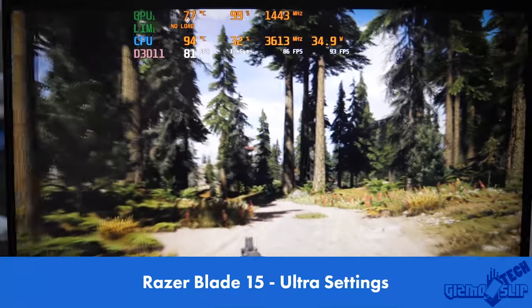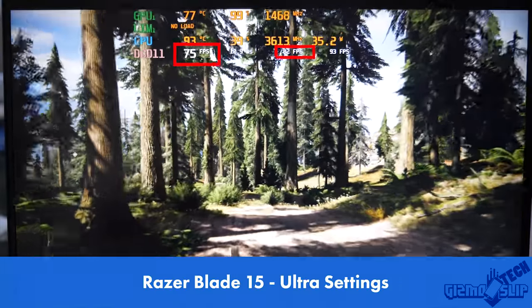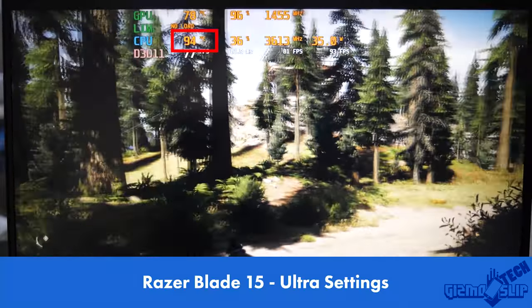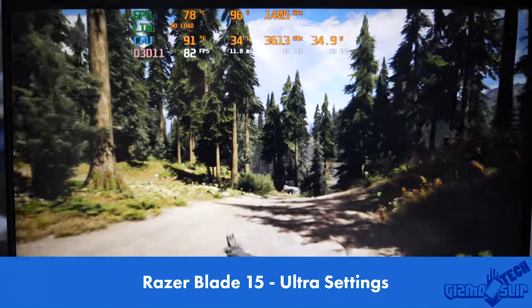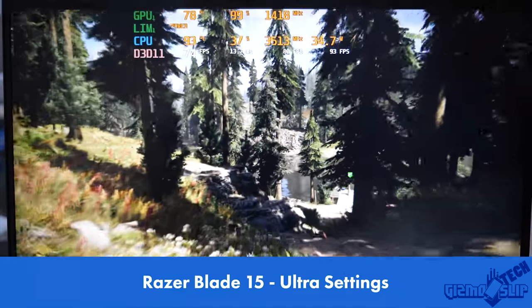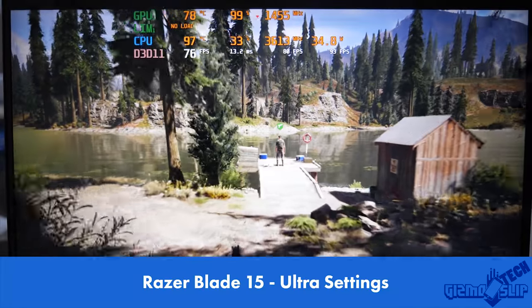With the Razer Blade 15, we're hitting a solid average of above 80 FPS, which is a significant improvement. My main area of concern is the CPU temps hitting above 90 degrees — we are definitely seeing some thermal throttling and power limit throttling. Overall this is pretty solid performance, but I would be concerned about long gaming sessions and potentially seeing additional thermal throttling on that CPU because of those high temperatures.